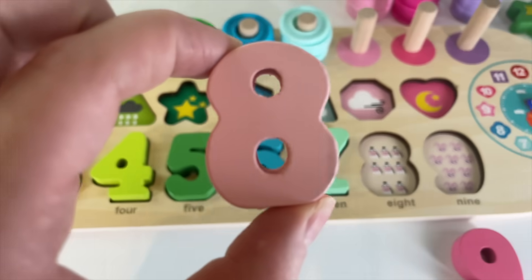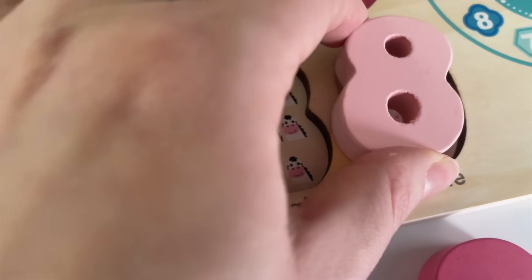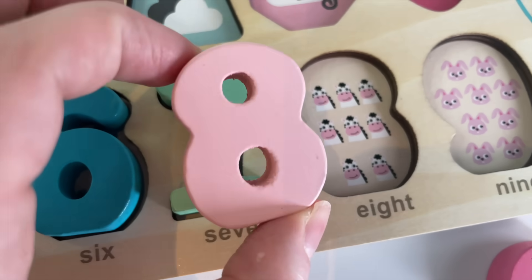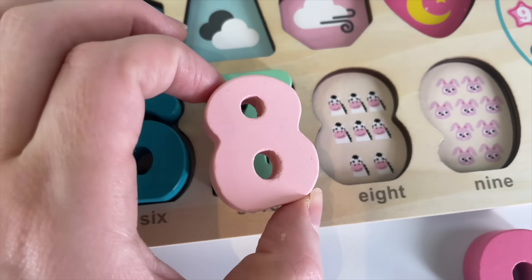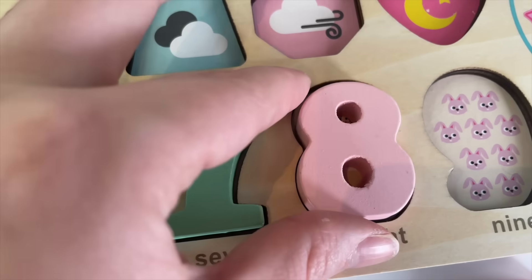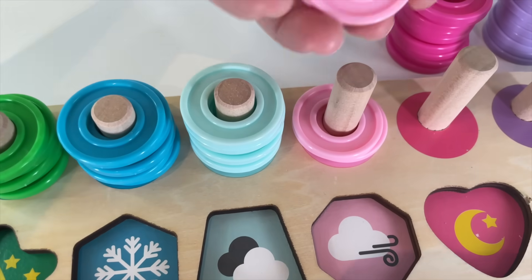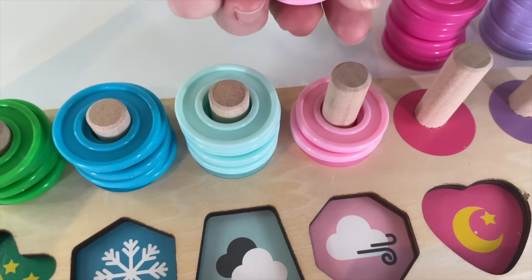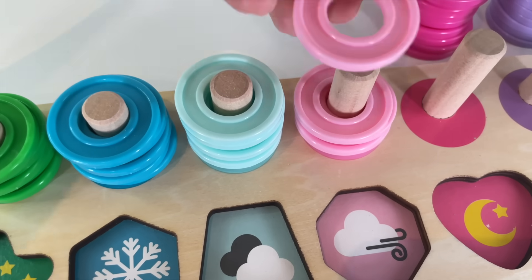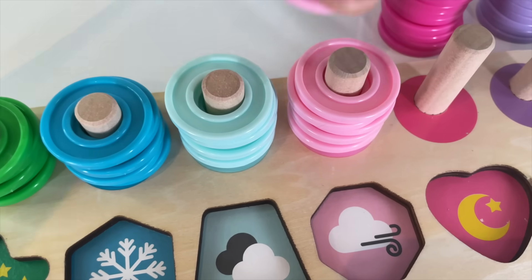Number 8. Where should I put it? Here? Yay! We have 8 zebras. Let's put it in. 1, 2, 3, 4, 5, 6, 7, 8.